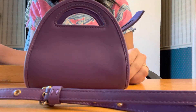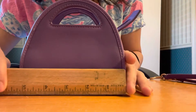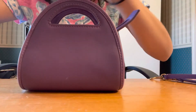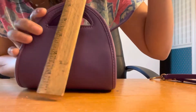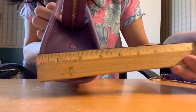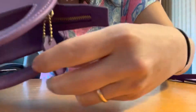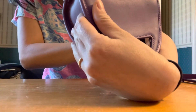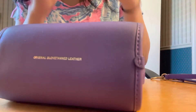Let me measure it — yes, it's like five and a half inches, almost six. The height to the handle is also about five inches, and the depth is three inches. Not too bad. I personally don't like bigger bags, and look at this little tiny clasp — so cute! This is blood-tone original glove-tan leather right there.